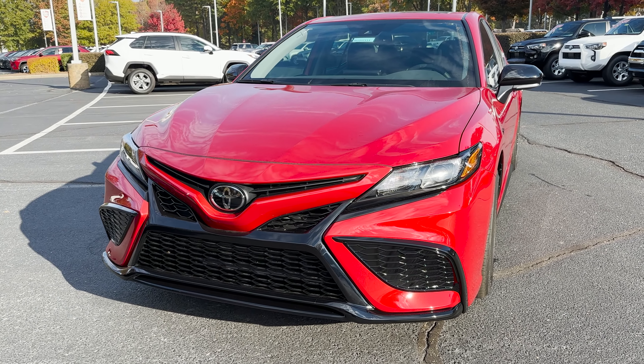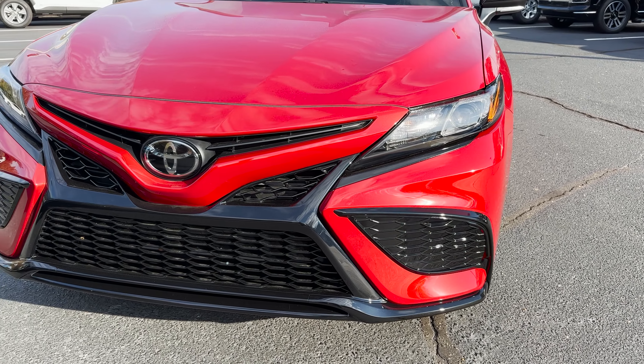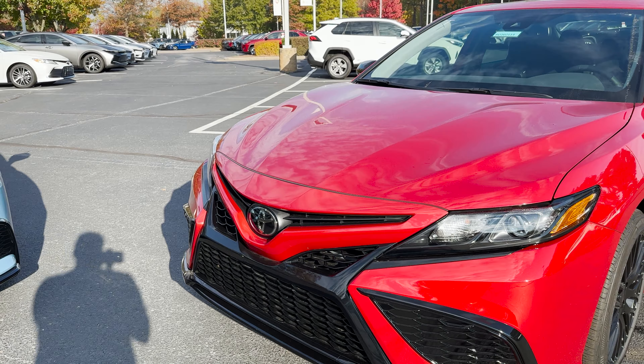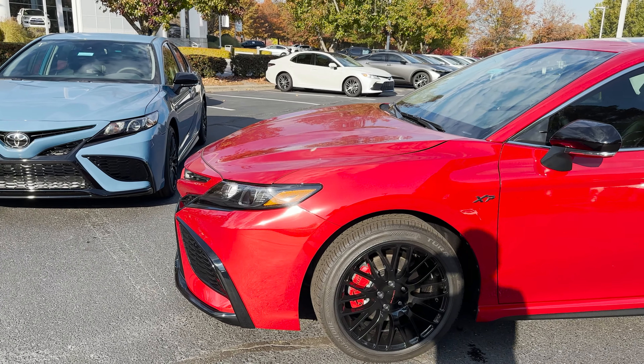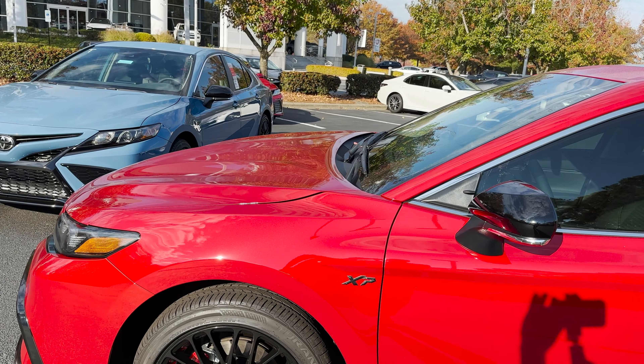At this point, let's walk around an SE so that you can learn a little bit more about it. It has bi-LED lights, the wire mesh grille — very sporty looking. Toyota Safety Sense 2.5. It has 203 horsepower with a 2.5-liter four-cylinder engine matched with an eight-speed automatic transmission.